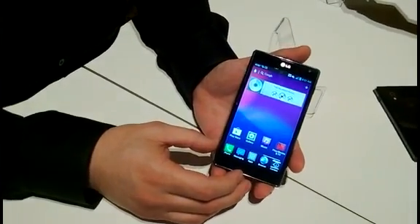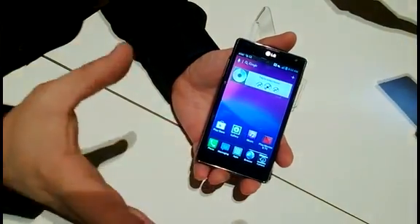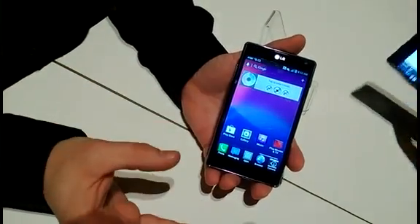So can you tell me some of the unique features of the phone, please? So with the Optimus G, we're letting you live without boundaries. LG is the leader and owner of IPS technology, and we have on here True HD IPS technology with 1280 by 768 resolution.